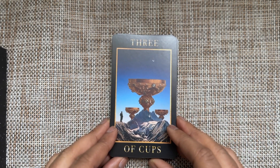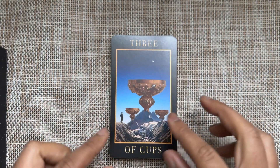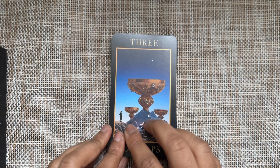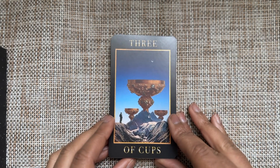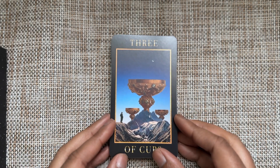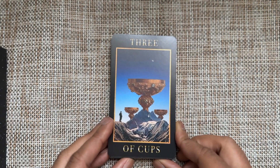Three of Cups — it's not giving party vibes or celebration vibes. This is an example of why I probably wouldn't have put a small figure here, as it seems very lonely and overwhelming. But as long as I have my own knowledge of what the Three of Cups means to me, I think I'll be okay.